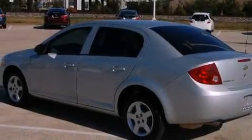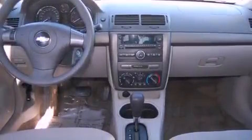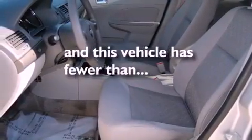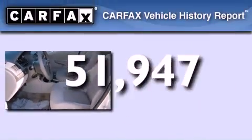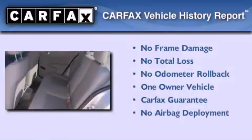Features include a CD player, a passenger side vanity mirror, side curtain airbags, and latch-ready child seat anchors. This vehicle has fewer than 52,000 miles on the odometer. This Chevrolet has had only one owner and it qualifies for the Carfax buyback guarantee.